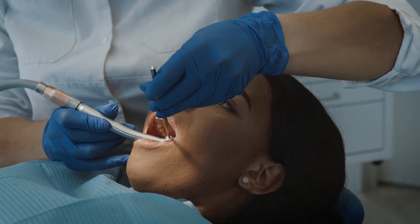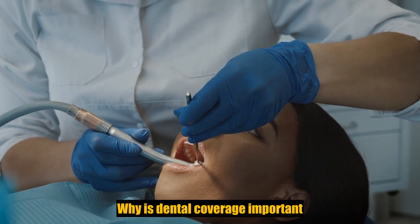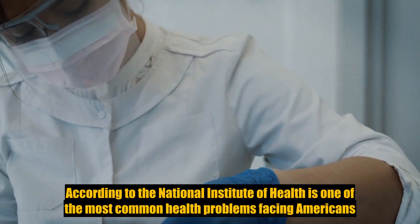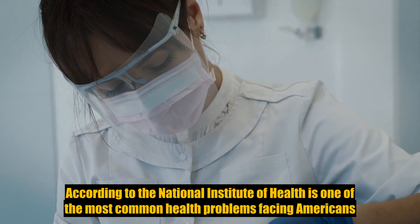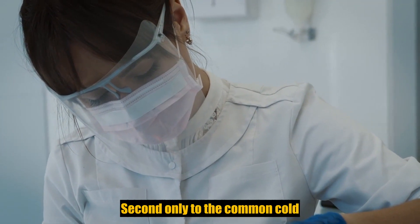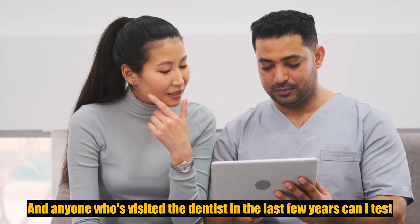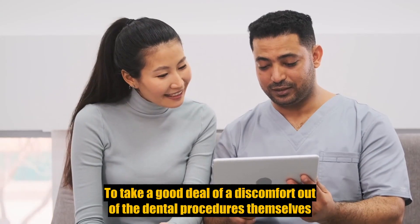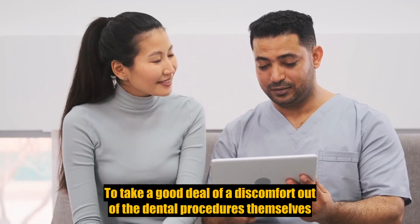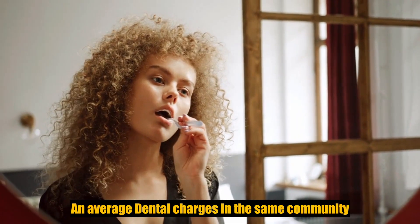During this presentation I'll explain how your plan works and provide you with details on cost and how to enroll. Why is dental coverage important? According to the National Institute of Health, tooth decay is one of the most common health problems facing Americans, second only to the common cold. As anyone who's visited the dentist in the last few years can attest, while treatment and technology advances have helped to take a good deal of the discomfort out of dental procedures themselves, average dental charges in the same community continue to rise.